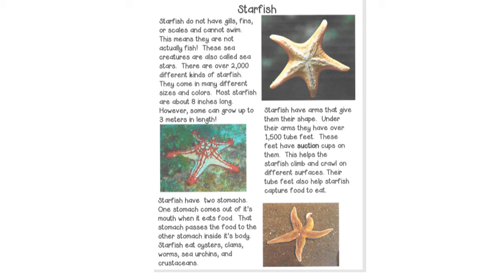Starfish have arms that give them their shape. Under their arms, they have over 1,500 tube feet. These feet have suction cups on them. This helps the starfish climb and crawl on different surfaces. Their tube feet also help starfish capture food to eat.